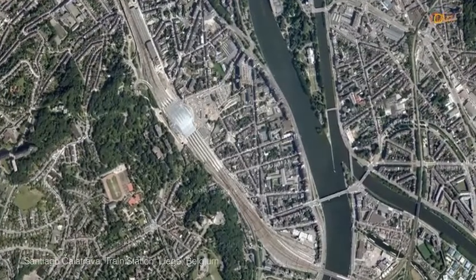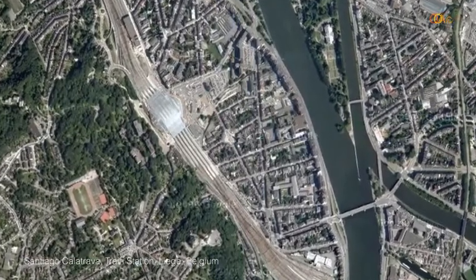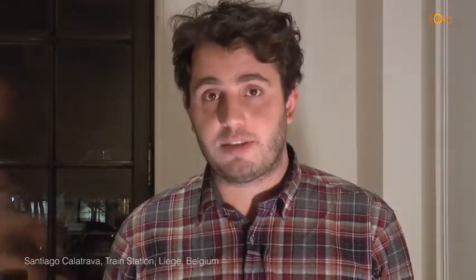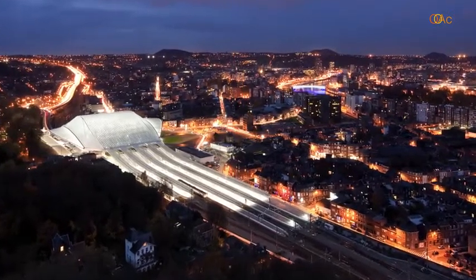The Liège train station, located in Belgium, was completed in 2009. The history of the city is interesting due to its involvement in both World Wars — it is, to my knowledge, the only city that has the Légion d'honneur attributed to all its citizens, due to the resistance they showed. The area in which the train station sits was the most depressed part of the city, basically run by brothels, a red light district, and drugs back in the 90s.